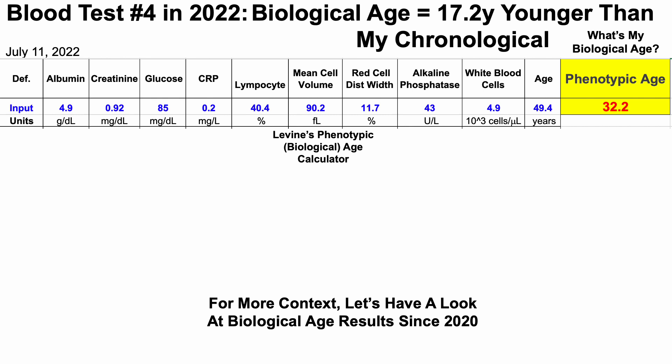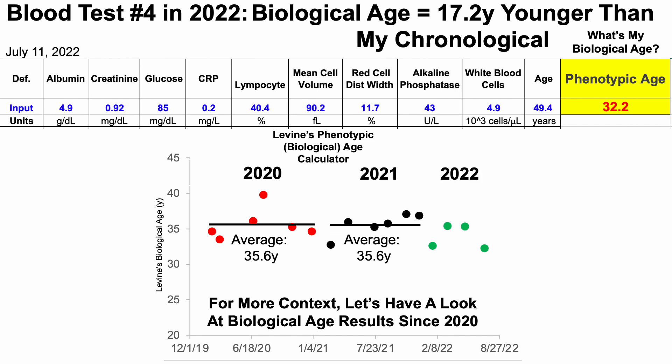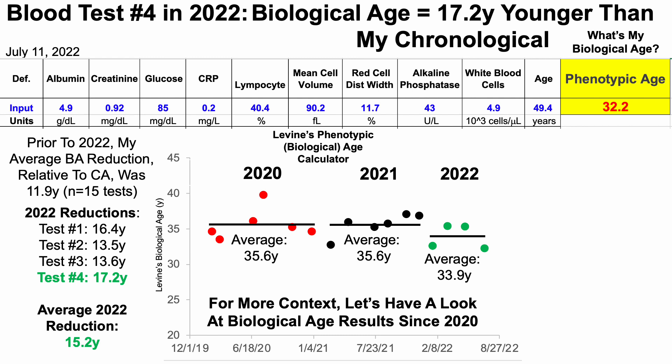Looking at biological age results using Levine's test since 2020: in 2020 I blood tested six times and my average Levine biological age was 35.6. Similarly in 2021, over six tests, also 35.6. So far in 2022, over four blood tests, I'm currently lower at 33.9 — off to a good start. Prior to 2022, my average biological age reduction relative to chronological age was about 12 years — specifically 11.9 years younger over 15 tests. In 2022 all four reductions have exceeded 12 years, with an average reduction of 15.2 years — about three years further reduced.